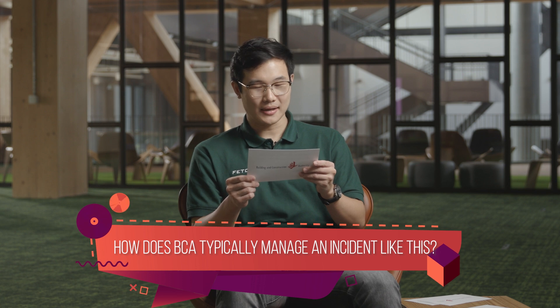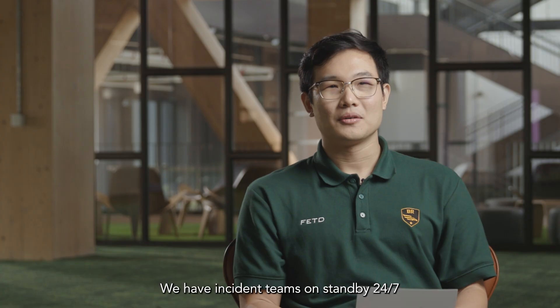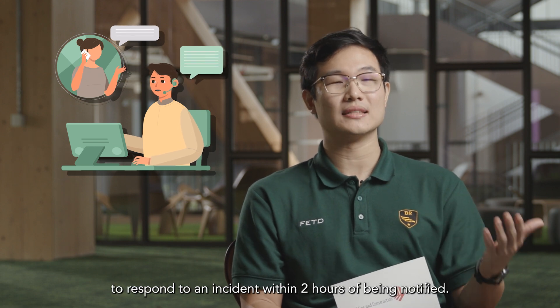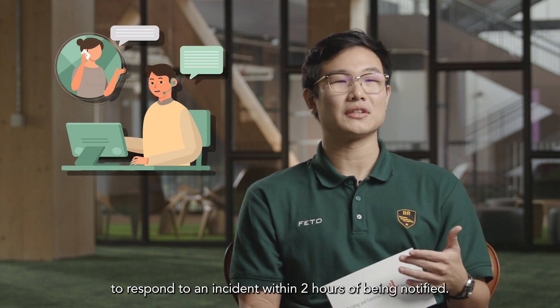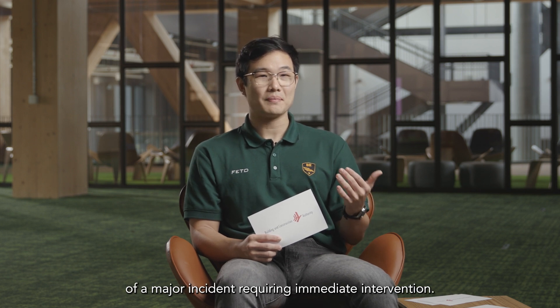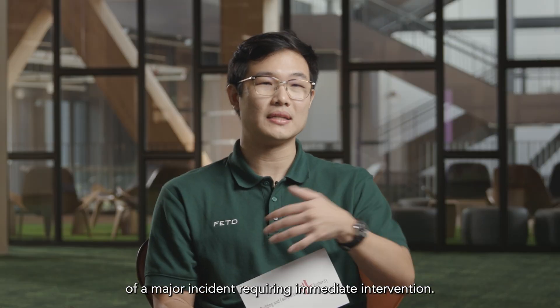How does BCA typically manage an incident like this? We have incident teams on standby 24/7 to respond to an incident within two hours of being notified. Some contractors are also on standby in the event of a major incident requiring immediate intervention.